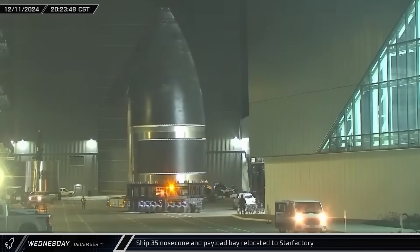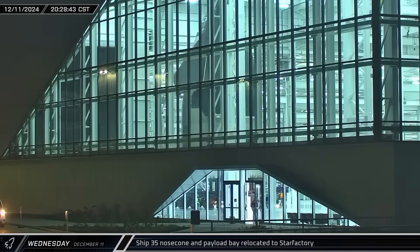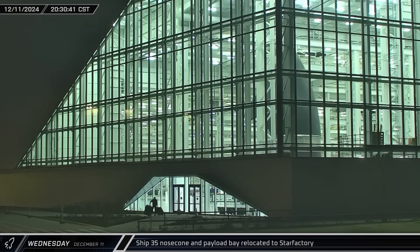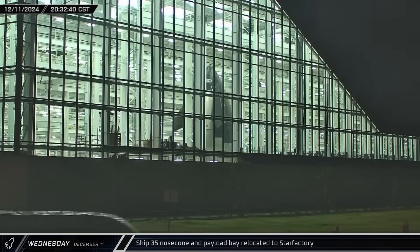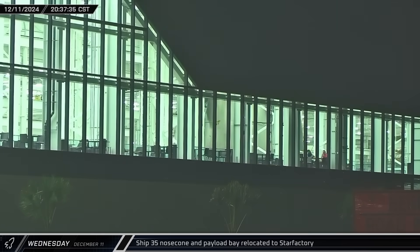The stacked nose cone and payload bay assembly was brought out of High Bay and taken into Star Factory, where it will be outfitted with additional hardware. The open halls and glass walls gave an excellent view of the ship as it moved further into the building.